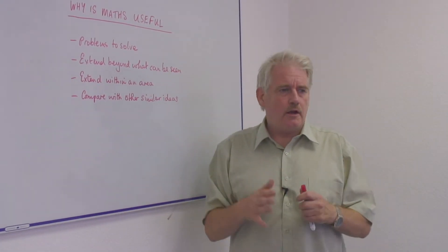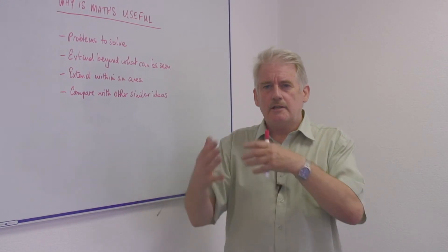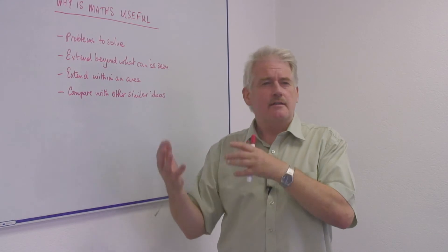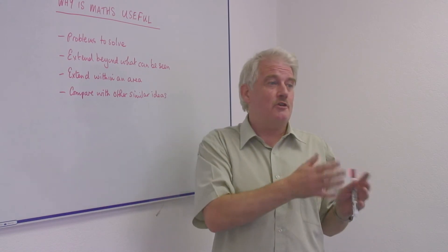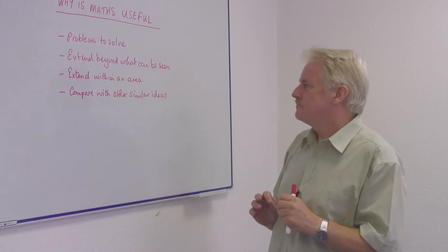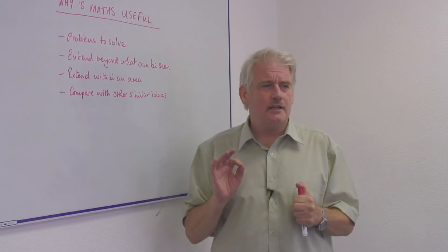And in our own area, within our own space, mathematics helps us to do one job and then we can transfer that into another area. So once I've done my electricity bill, my gas bill is only going to be the same with different numbers. Maths helps us to do that. And this is the idea of comparing with other similar ideas.